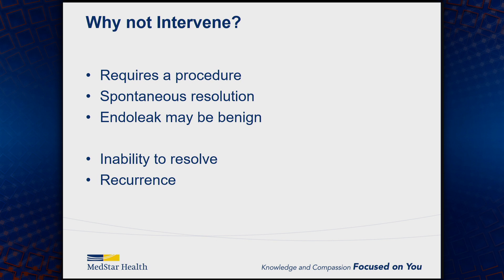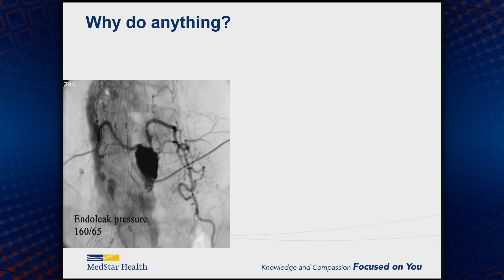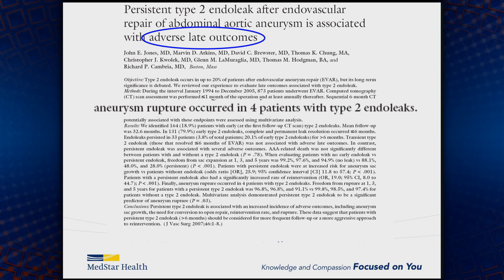In some circumstances there may be an inability to resolve these type 2 endoleaks, and after treatment they can recur. On the other hand, why leave them all alone? If you were to go in and measure pressures on all these type 2 endoleaks, you'd find some actually are systemic — the back-bleeding vessels, the lumbar or the IMA, has systemic pressure into that sac. Those are the ones that can have a poor or adverse late outcome, and there are several reports in the literature of patients with a ruptured aneurysm from a type 2 endoleak.